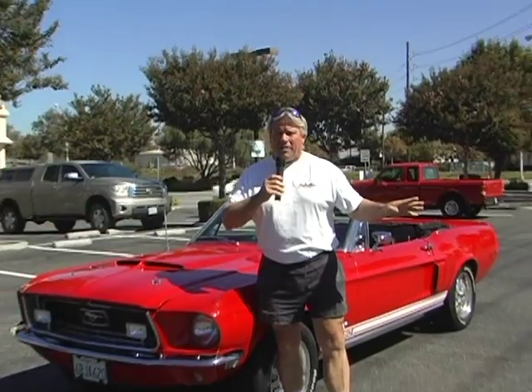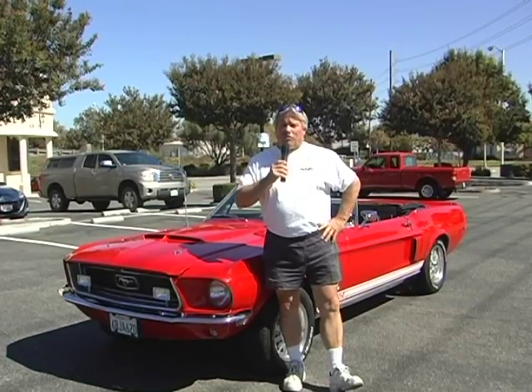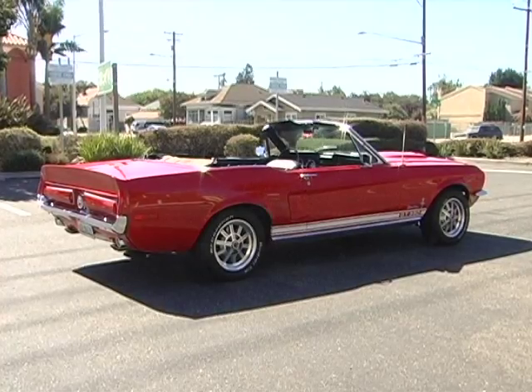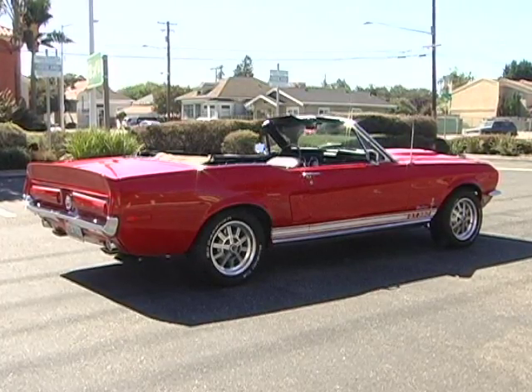A lot of you guys might not know this — the very first Mustang was a V4 cylinder car with a fiberglass body, shown at the Detroit Auto Show. It was a two-passenger car with 90 horsepower. People were absolutely nuts over it, and Lee Iacocca knew he needed to get a Mustang on the market.